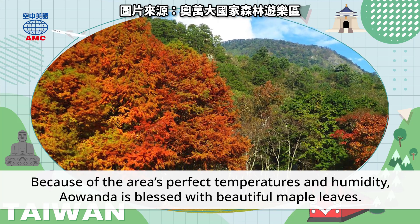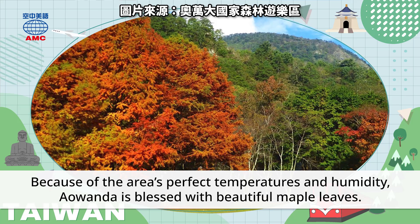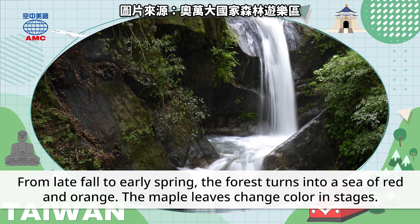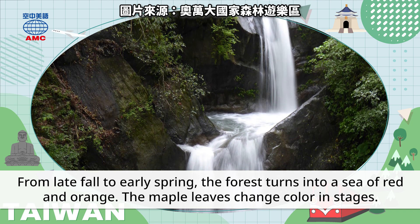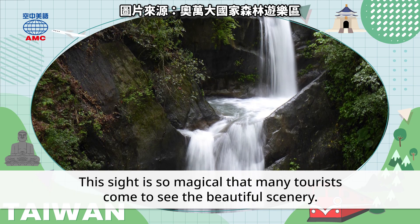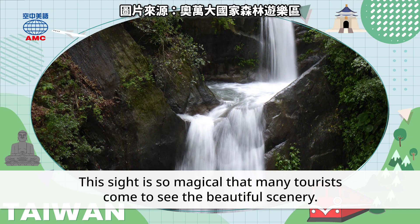Because of the area's perfect temperatures and humidity, Awan Da is blessed with beautiful maple leaves. From late fall to early spring, the forest turns into a sea of red and orange. The maple leaves change color in stages, and this sight is so magical that many tourists come to see the beautiful scenery.